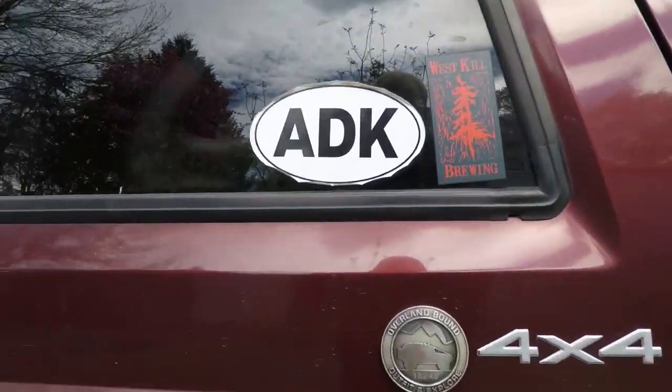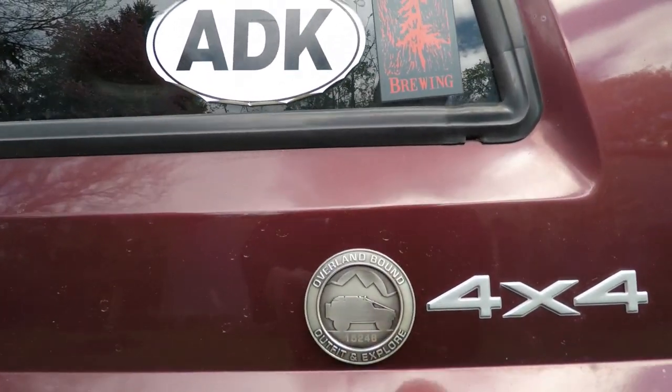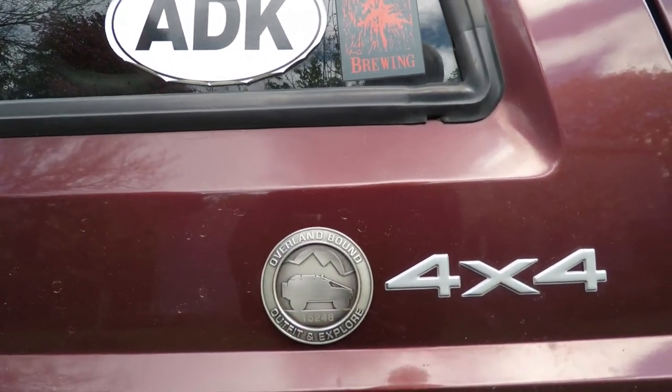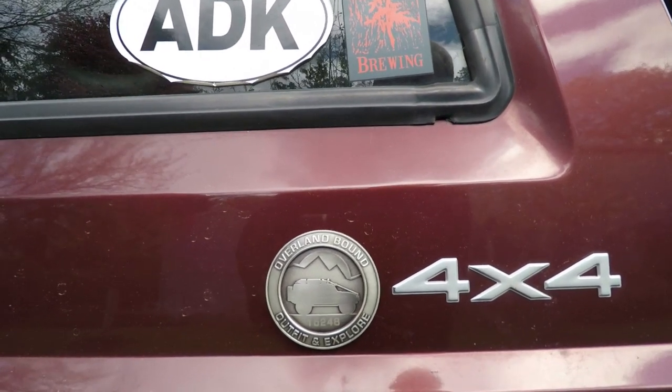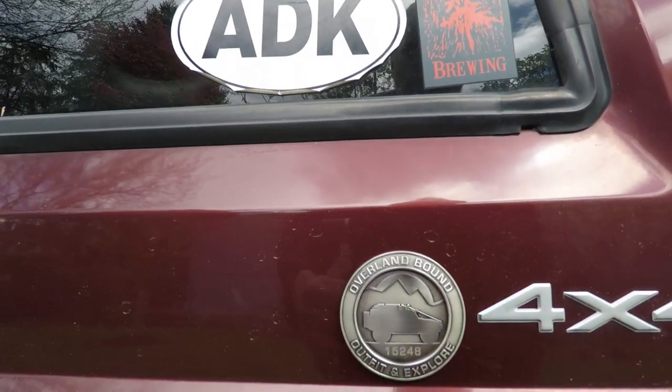I am an Overland Bound member. I just put the emblem on the truck — got my emblem right there. I'm member number 15248. Very cool. I'm proud to be an Overland Bound member.